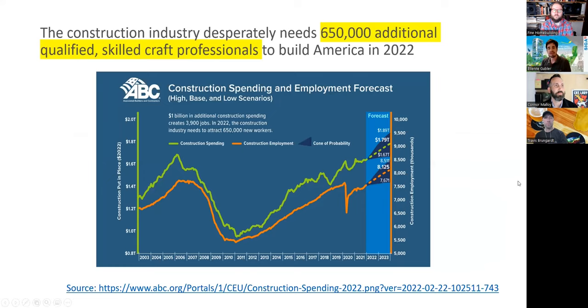Why does SIGA support the Suite 16 wall assembly competition? First, they have a social responsibility to help address a huge challenge: there is a massive labor shortage in North America. Some estimates say over 650,000 additional qualified and skilled crafts professionals are needed in 2022 alone. One key response is education.